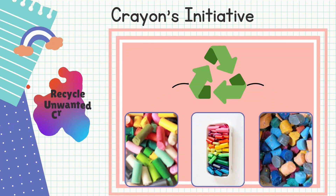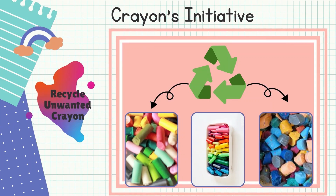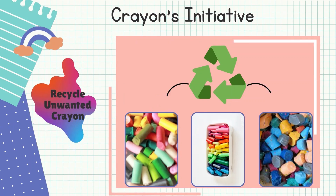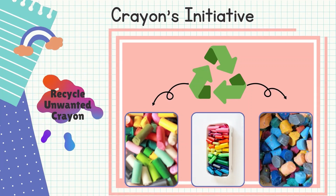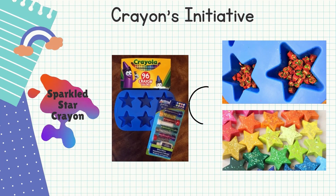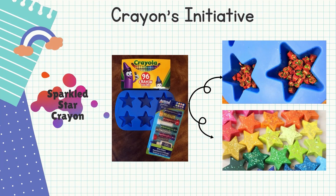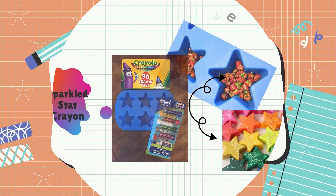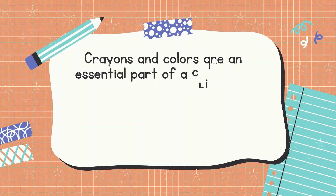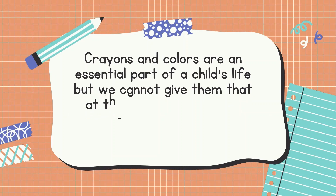Other than that, there is the National Crayon Recycle Program, where you can give your old and unwanted crayons. Just fill up a box of used or unwanted crayons and ship it to the program. There's also another way to reuse crayons by making new ones from old ones — crayons that are too small to hold or are broken into pieces can be melted down and turned into new crayons at home. Last but not least, crayons and colors are an essential part of a child's life, but we cannot provide them at the cost of our planet, because if we do, there might be a present but no future.